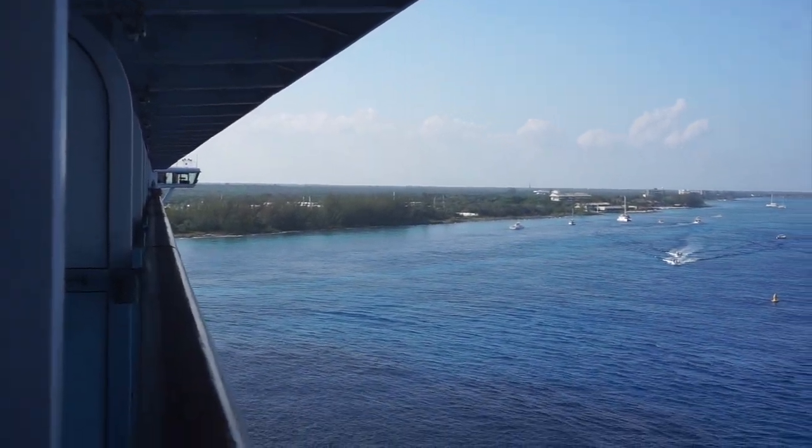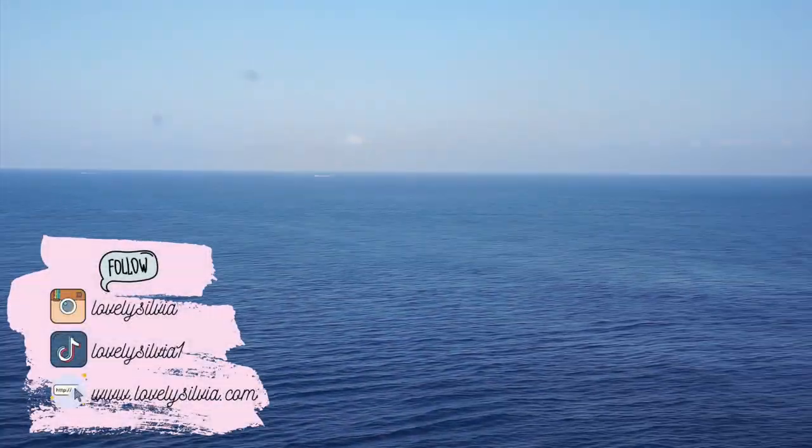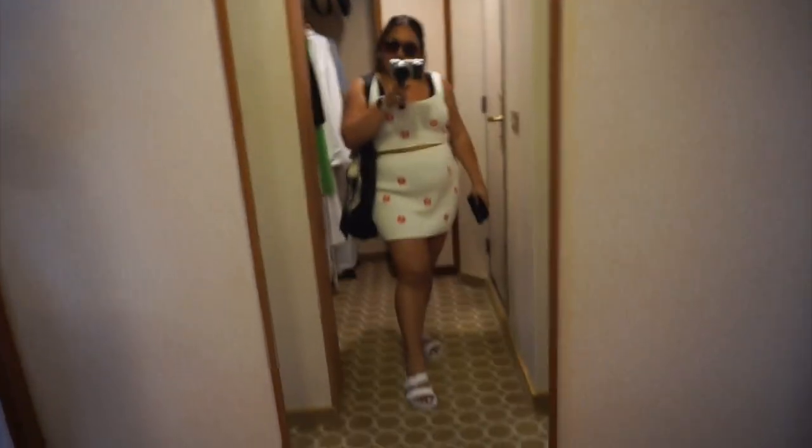The other side is where we will be getting off, and it looks like there is a Carnival Cruise going in. So we are — not Cancun — Cozumel ready! We're going to go to a beach club today and take you guys along with us. It's our favorite, and I will leave any information about it down below. Here is today's pool look, and I am wearing my swimsuit underneath.